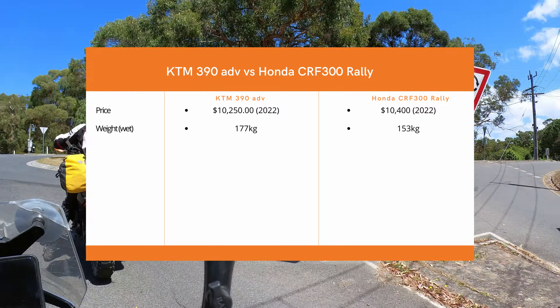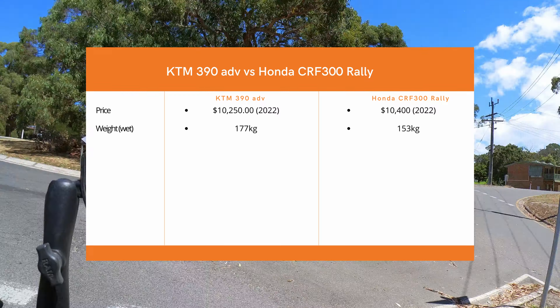When it comes to the weight of the bikes, there's a massive difference. The KTM 390 weighs 177 kilograms and the Honda comes in at 153 — that's almost 25 kilograms, which is half of what I weigh. That's going to be a major factor when I decide to buy this bike. I need a lighter bike; I'm not very strong or big, so 25 kilograms off a bike would make a massive difference for me.